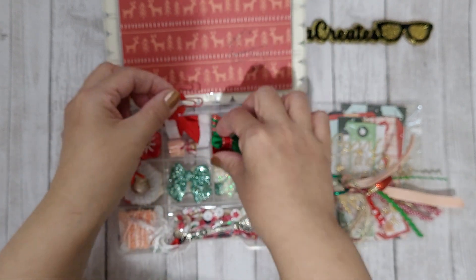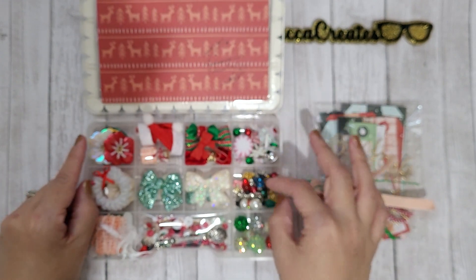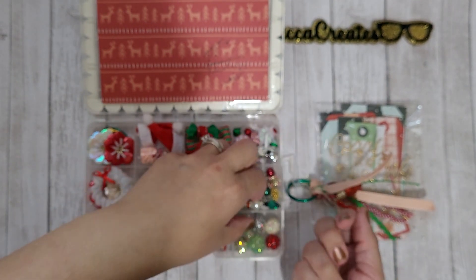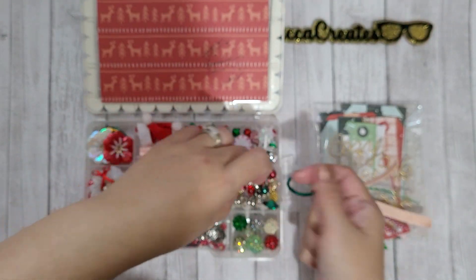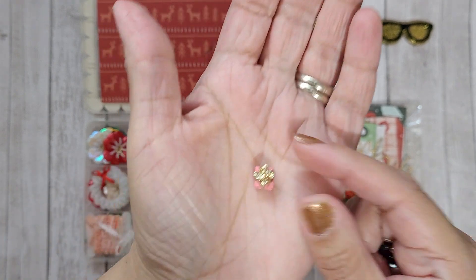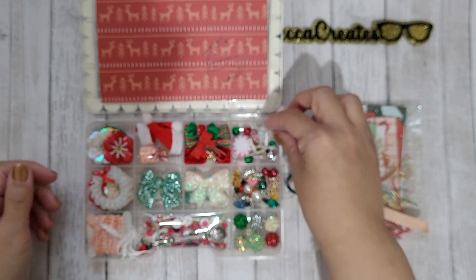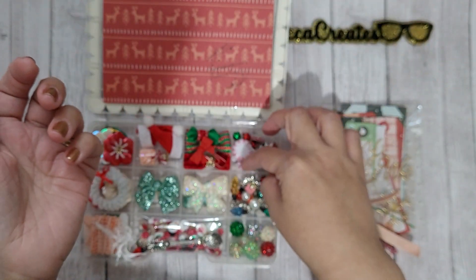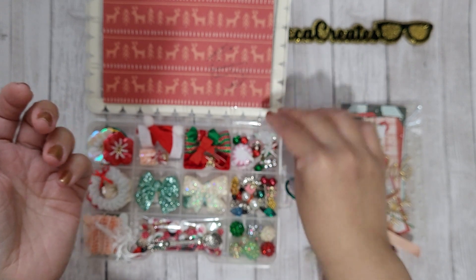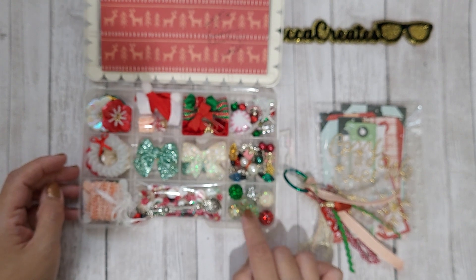In these two compartments there's just some fun beads — there's a little snowman bead I made, and different little metal charms like a little Christmas gift. There are snowflake brads, a jingle bell with a snowflake pattern on it, little candy canes, more jingle bells — just a bunch of fun little knickknacks for her.